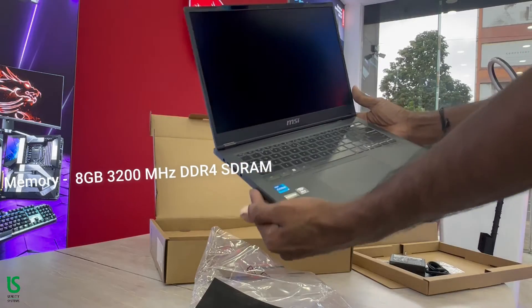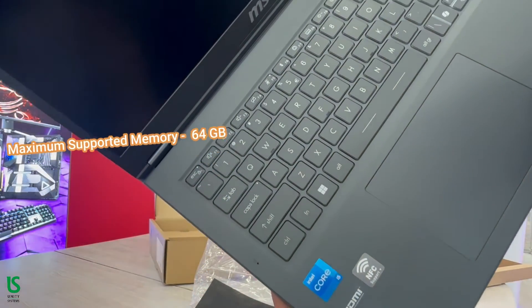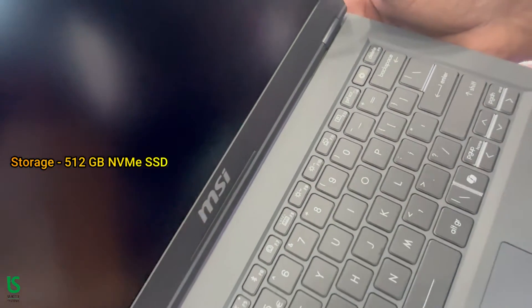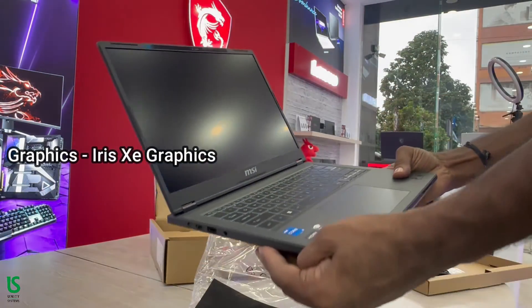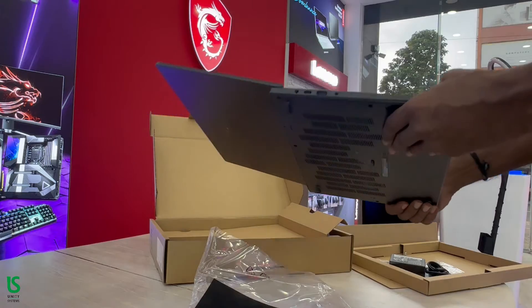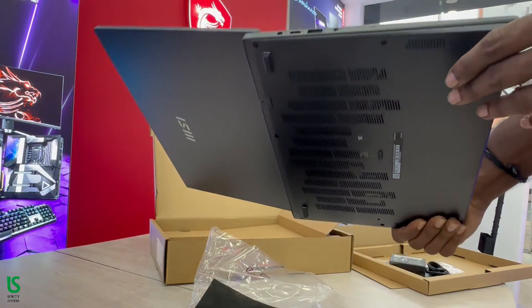Memory: 8 gigabytes 3200 MHz DDR4, maximum supported system memory 64 gigabytes. Storage: 512 gigabytes NVMe SSD. Graphics: Iris Xe. The three-cell battery with a capacity of 53.8 Whr ensures prolonged usage without compromising on performance.